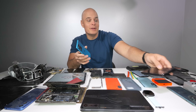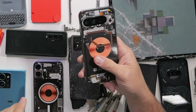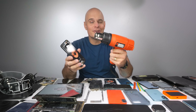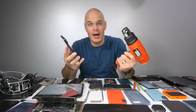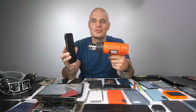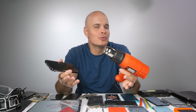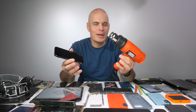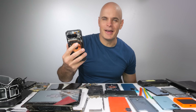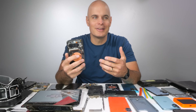A close runner-up though would be the Pixel line of phones, over here. They also have genuine OEM replacement parts publicly available on iFixit. But — and this is a big but — you have to use a heat gun and a lot of heat to soften the adhesive under the glass panel or the screen in order to facilitate those repairs. That is just a hurdle that a lot of people just don't want to cross, and I don't blame them. Using a heat gun on a $1,000 smartphone is kind of an art form and not something that just immediately comes naturally to the repair-oriented.